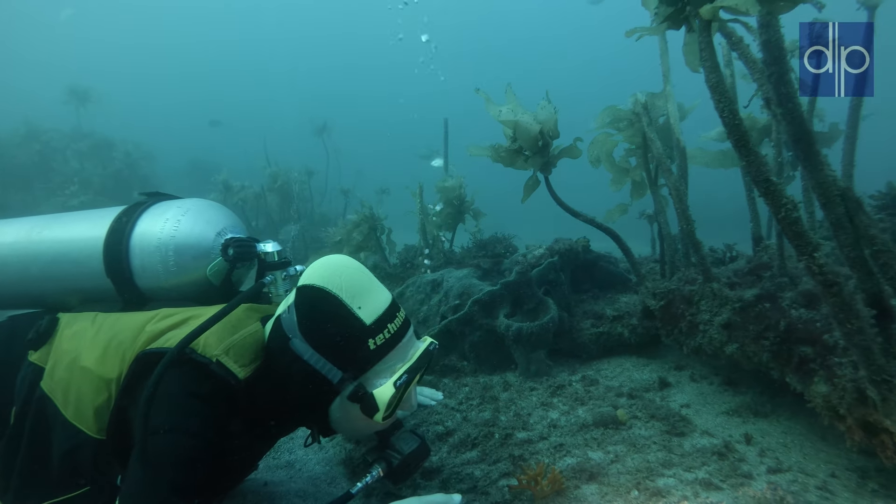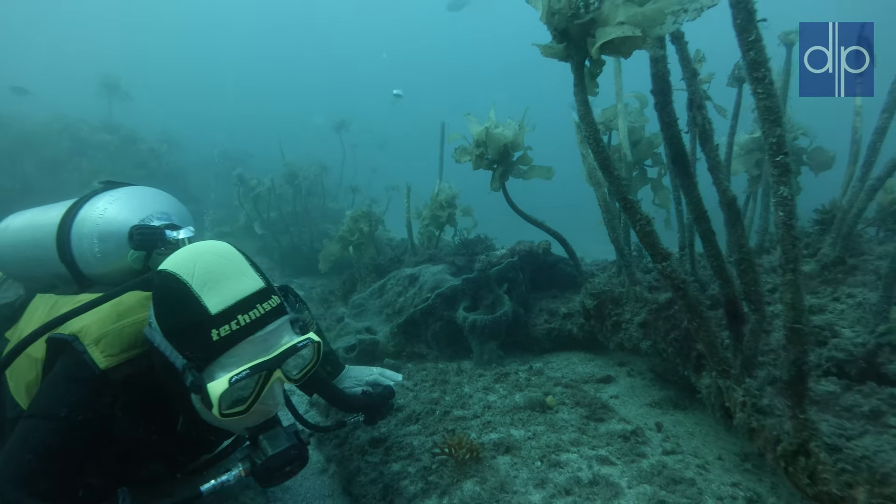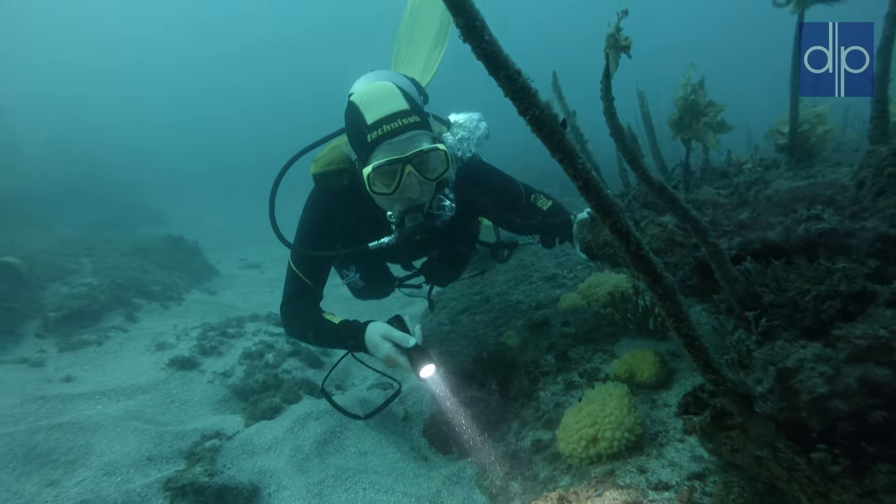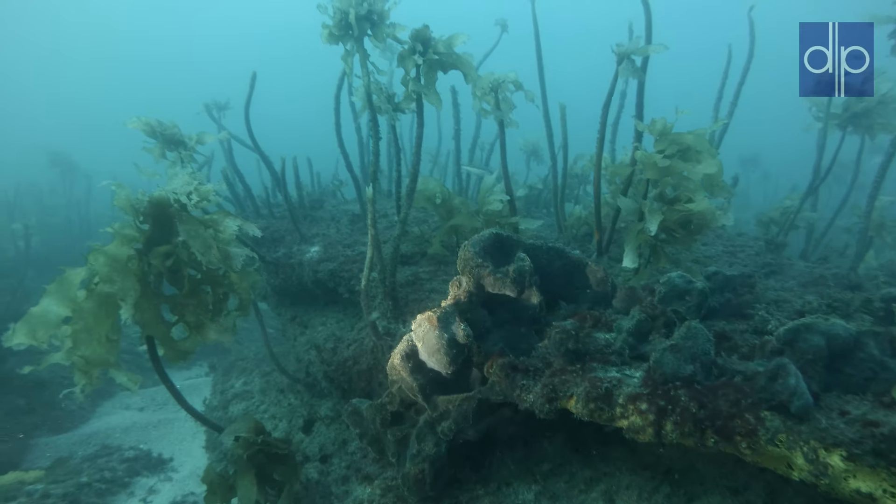Ivana continues exploring gutters and tiny overhangs in the reef. We are looking for crayfish or an octopus, but with no luck today.